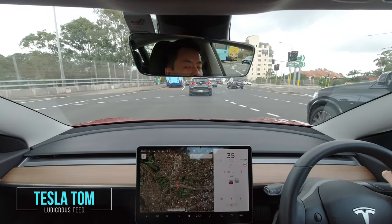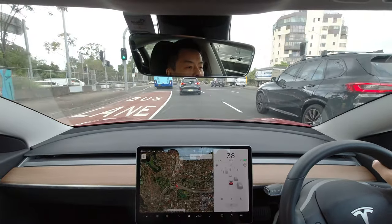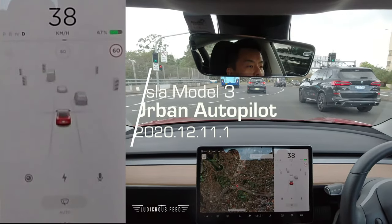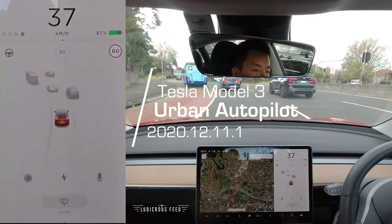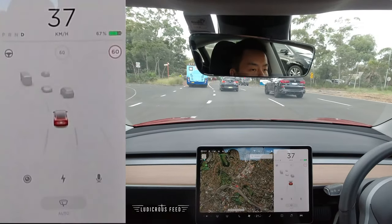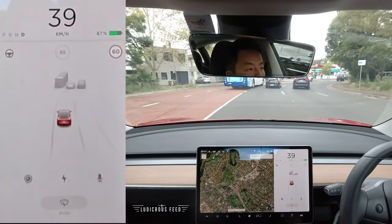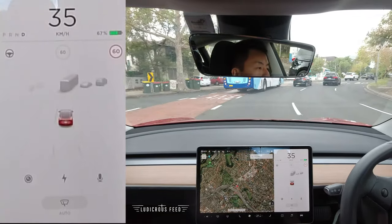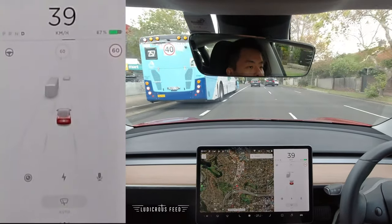Hey everyone, you're watching Tesla Tom. Thanks so much for joining us on Ludicrous Feed. Today we're going to do an autopilot test in Sydney on Military Road on Sydney's Lower North Shore. We're going to drive from this point, which is the Warringah Expressway on Military Road, across Neutral Bay and Cremorne, and then head up the Spit Bridge and then back up north through the Wakehurst Parkway.